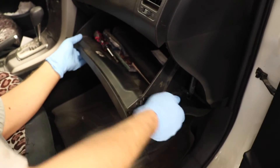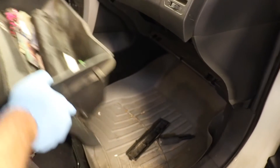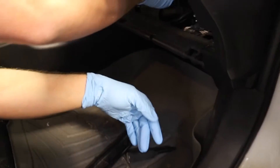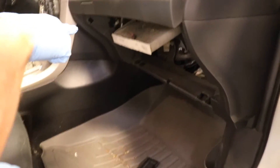We'll pop off the shock and then remove the glove box. The service advisor came out and said, well, let me look in the glove box for a minute.